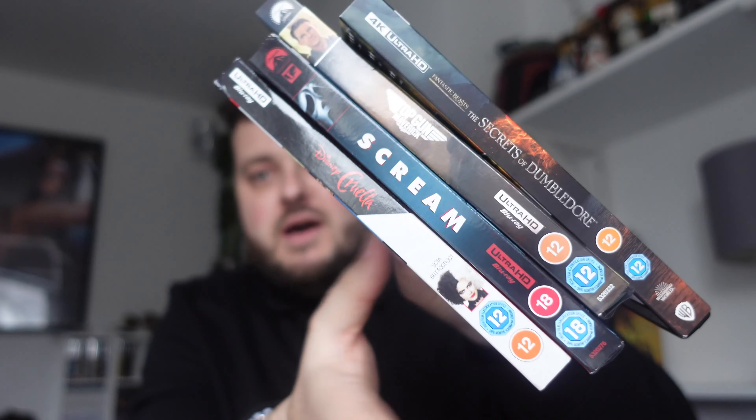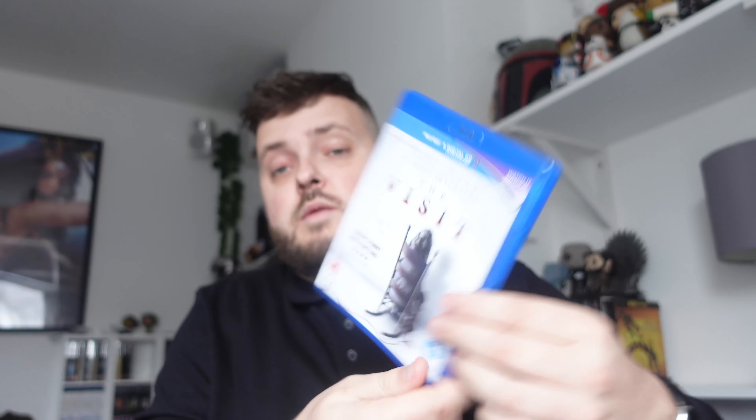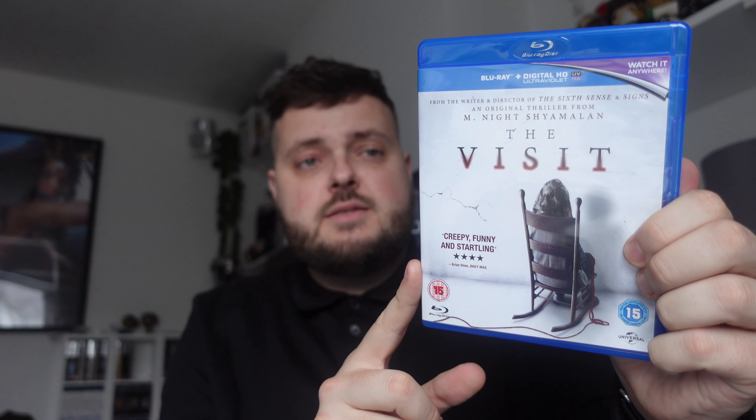That wraps up the 4Ks — pretty pleased with them this month, continuing to slowly build the collection back up. Moving on to Blu-rays: the first is The Visit, a £3 pickup from CEX. It's a good film I've seen on Netflix. M. Night Shyamalan directed it, and many of you know I want to do director-specific content. M. Night is definitely on my list, as is Quentin Tarantino — I was close to completing that before, so I need to pick it back up.